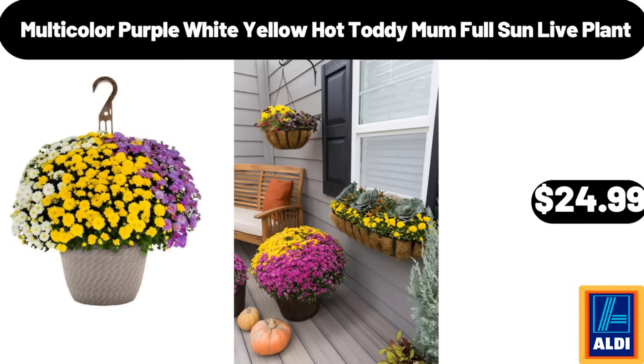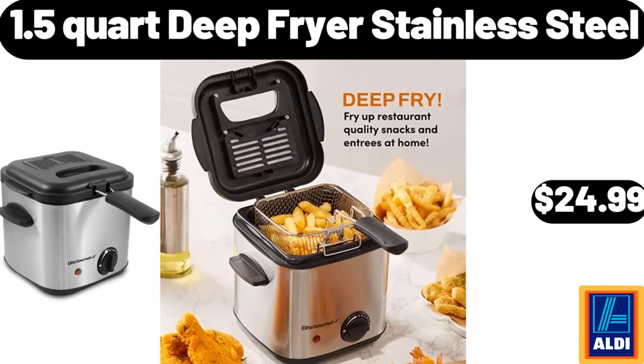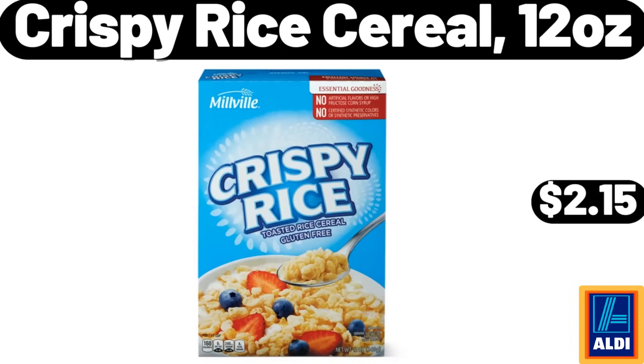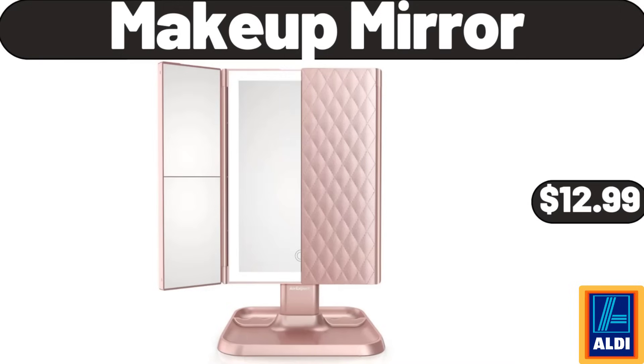Leaf Litez Cakelet Cast Aluminum Non-Stick Pan $24.98. 1.5-Quart Deep Fryer Stainless Steel $24.99. Thermal Cotton Blankets King Size $17.99. 6-Piece Ceramic Small Bowls Set $11.98. Crispy Rice Cereal 12 oz $2.15. Nance de Cookware Sets 10 Pieces $59.99. Makeup Mirror $12.99.